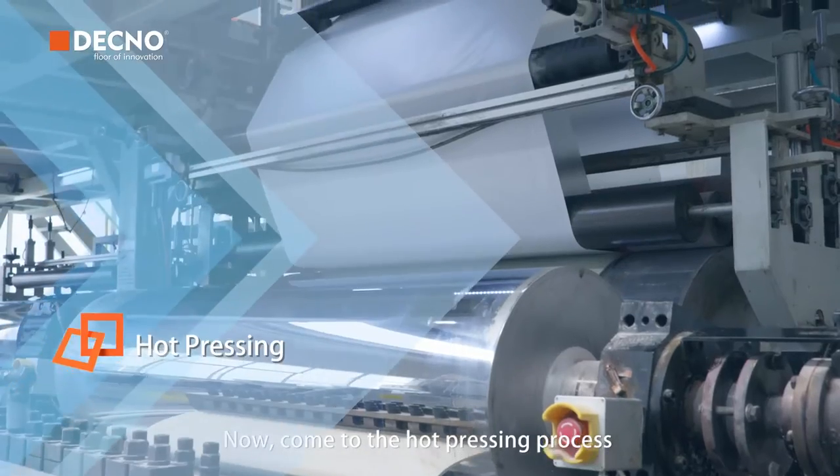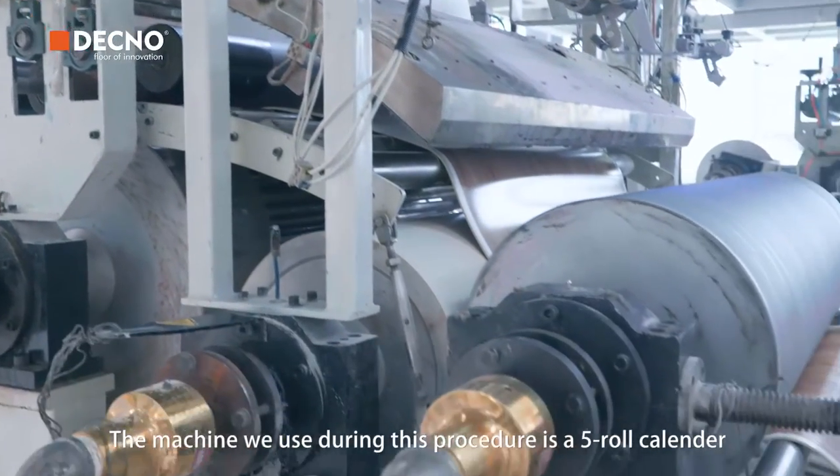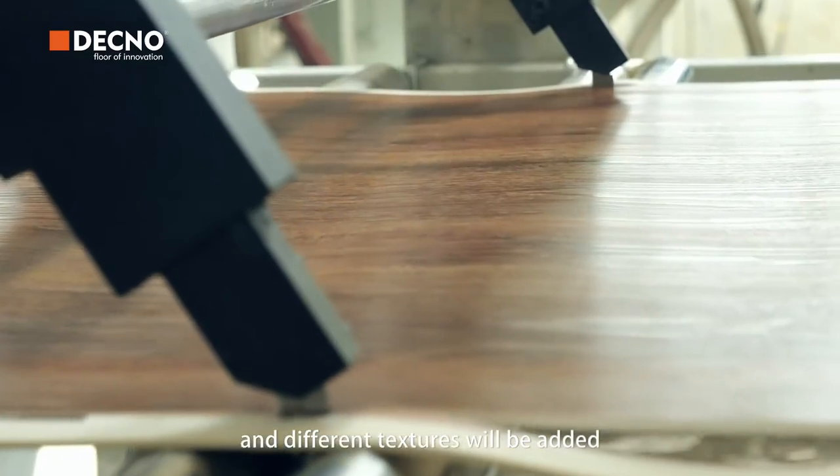Now comes the hot pressing process. The machine we use during this procedure is a 5-row calendar. The rigid core, wire layer, and HD film will be pressed together and different textures will be added.